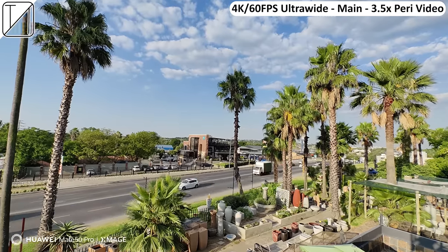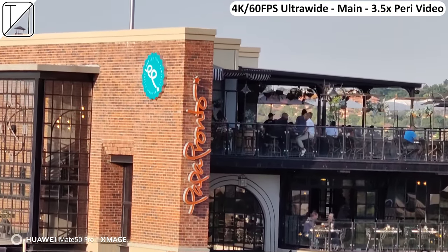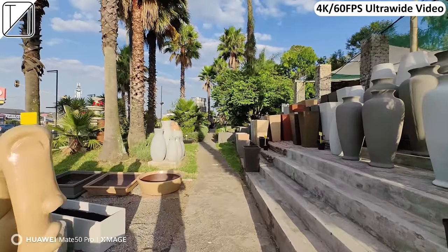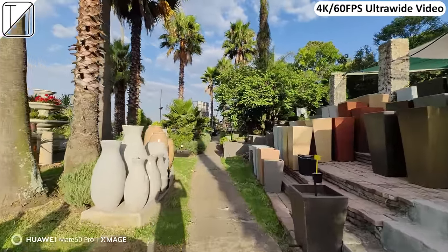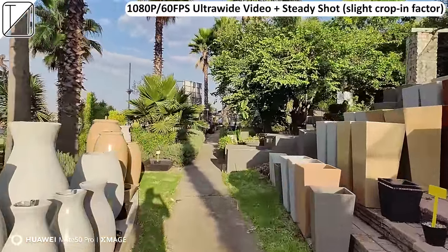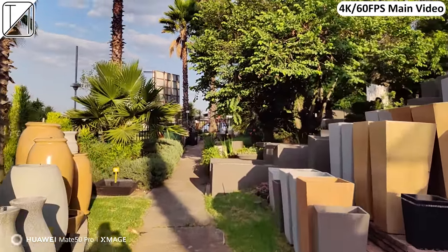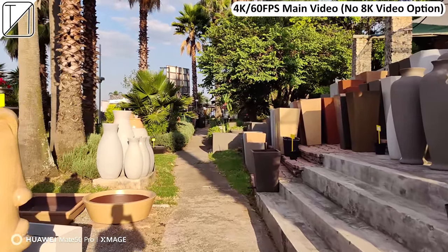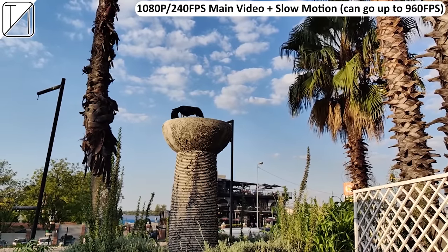We can shoot 4K 60fps video and switch between ultrawide, main, and periscope at 4K 60fps, which is fantastic, though there is a noticeable jump between each lens. Shooting at 4K 60fps ultrawide is silky smooth and layered with detail — absolutely insane even though that sensor is just 13 megapixels. There's also a SteadyShot stabilization mode capped at 1080p 60fps that crops in using the ultrawide sensor and does a great job. There's no 8K video option, but 4K 60fps on every single camera sensor is something you don't necessarily see in all phones.